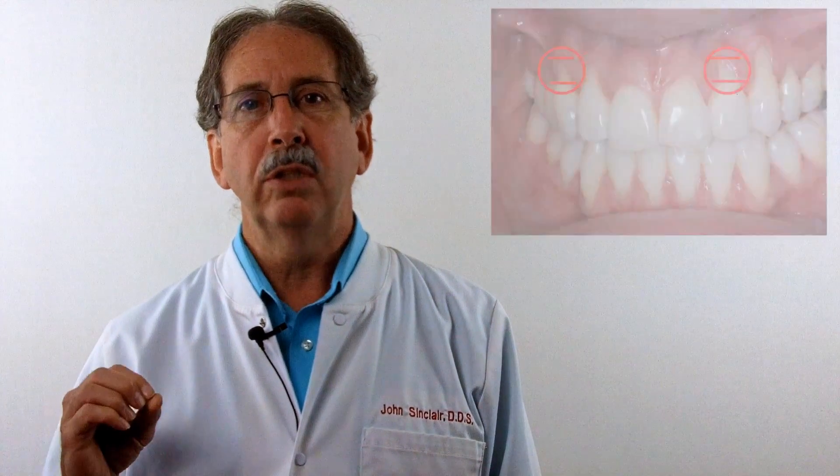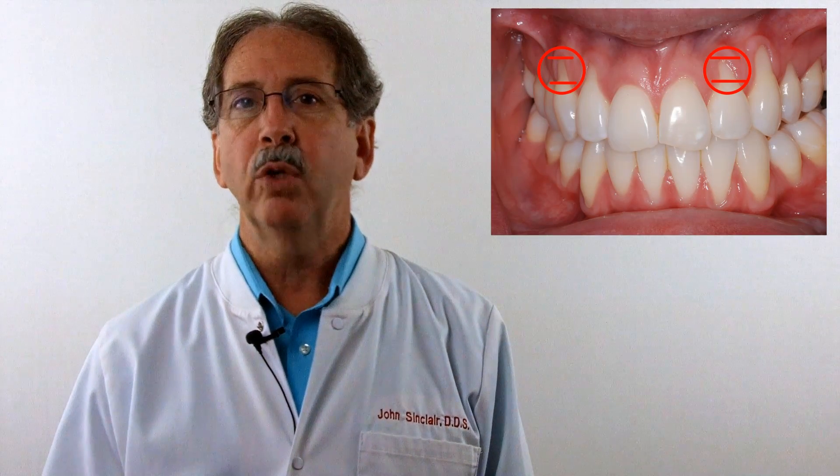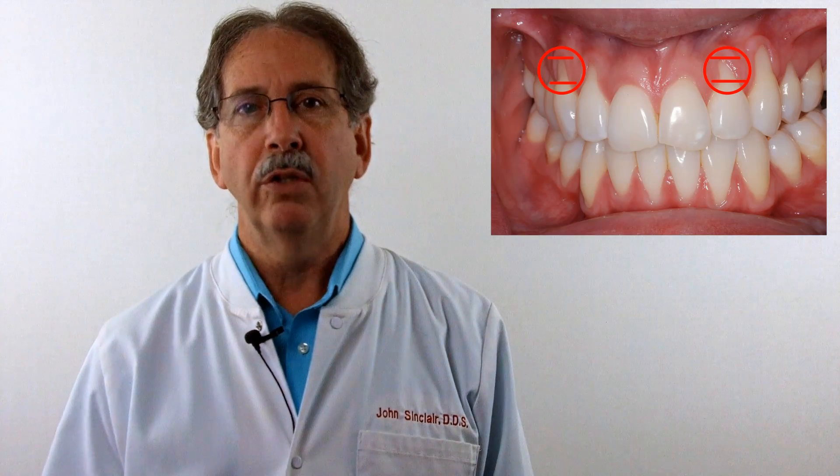When you get a little bit of gum recession, the root of the tooth is exposed. Most people do not realize that the enamel of the tooth that you see, that you chew, that you see when you smile, does not go all the way up to the tip of the root. As the gum recedes, the root of the tooth is exposed, and that is a much more sensitive part of the tooth.